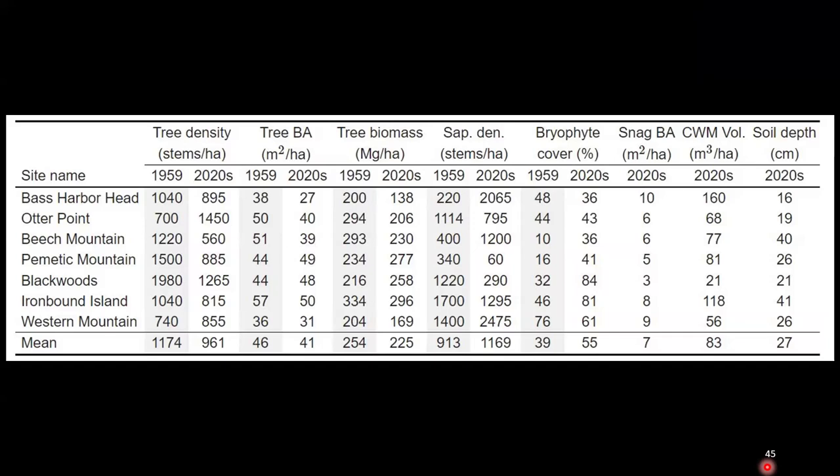Dr. Ron Davis raises the question of whether increased future windiness and storminess might shift the relative abundance of red and white spruce. White spruce depends on more open conditions for regeneration, so with more frequent disturbance, white spruce might gain an advantage, especially on exposed headlands and outer islands in eastern Maine.